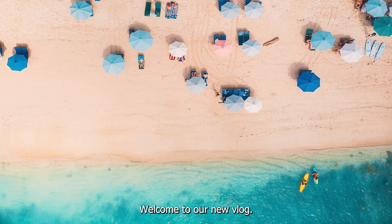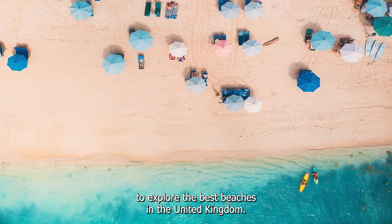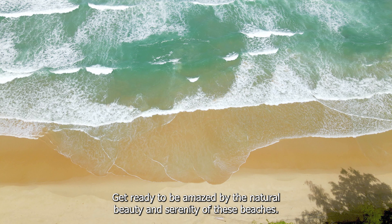Welcome to our new vlog. In today's video, we'll take you on a journey to explore the best beaches in the United Kingdom. Get ready to be amazed by the natural beauty and serenity of these beaches.